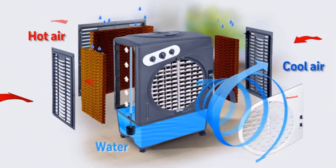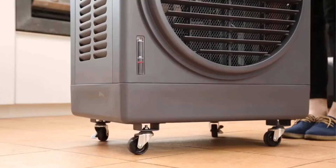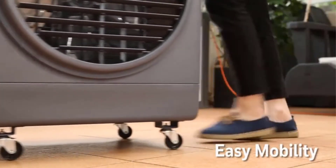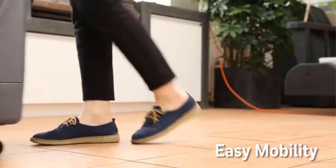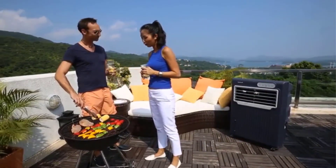Its 500 CFM airflow cools an outdoor area of radius 9 yards, or up to 250 square feet when used indoors, making it an excellent alternative to a wall AC when you work in a small office, garage, or when you relax on your patio area.